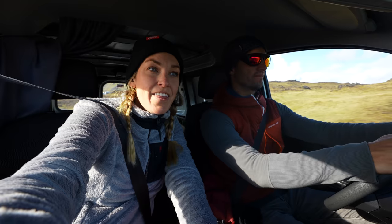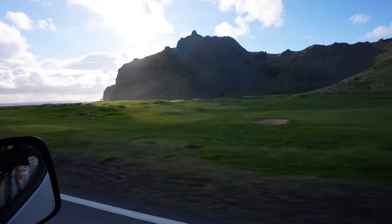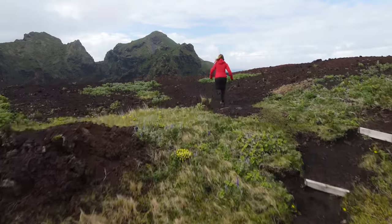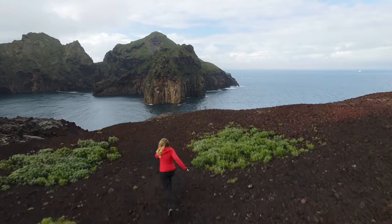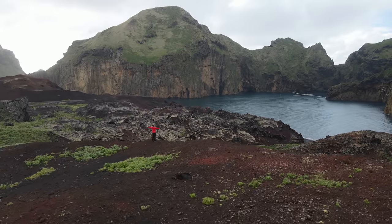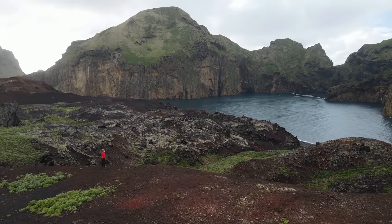Now we're down to the southern tip of this island, which has got to be the southern tip of all of Iceland apart from the little uninhabited islands out here. According to the internet, it's also the windiest place in Europe. I can kind of think of some other places that might be windier, like off the coast of Portugal or something, but we'll go test out the theory.